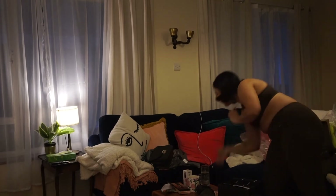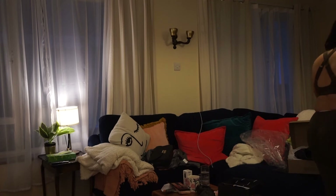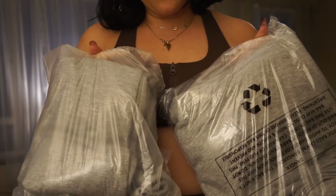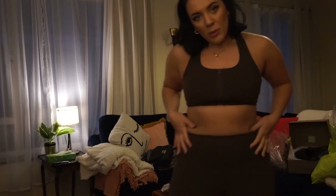I've also got, just very boring - there's no real point getting this out of the packaging - a grey tracksuit from Boohoo as well, which is very boring. But yeah, that is me done with Boohoo.